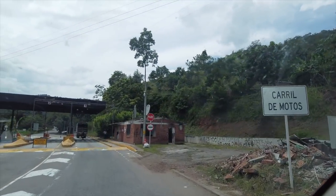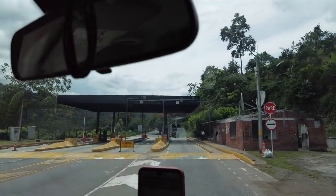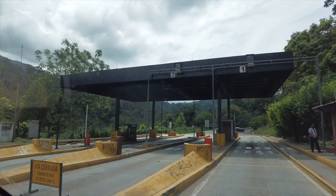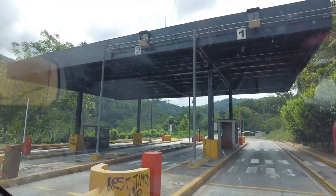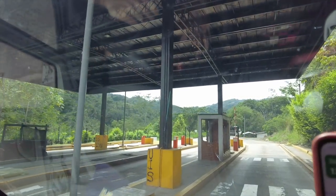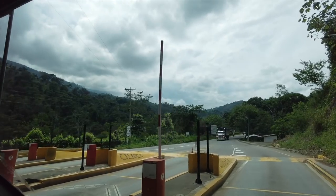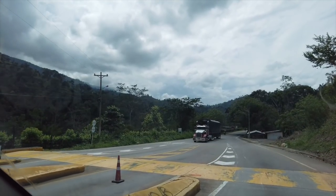This toll booth is completely burned out — people were over there on the side. It's all graffitied up: 'Crime,' 'Narco State.'